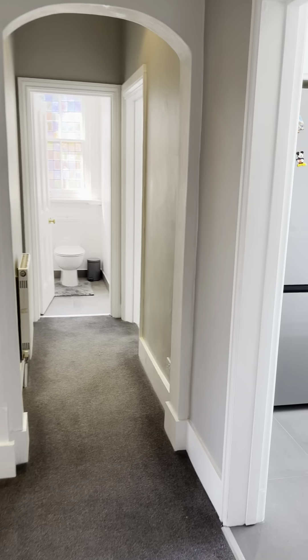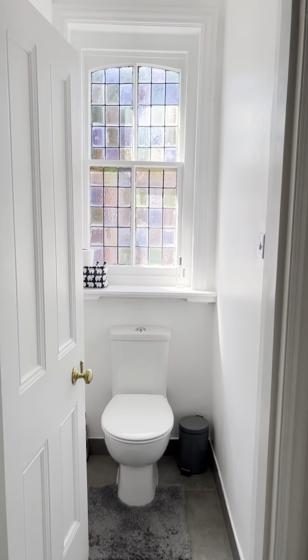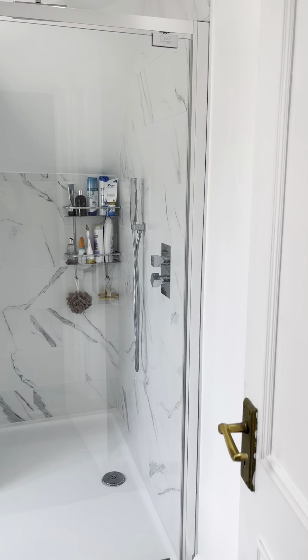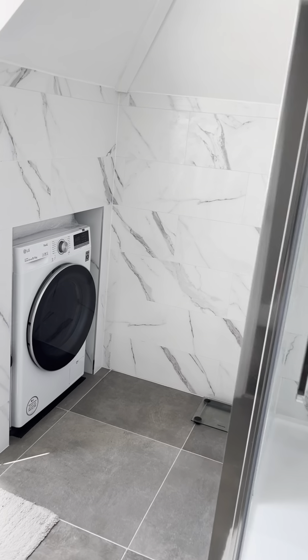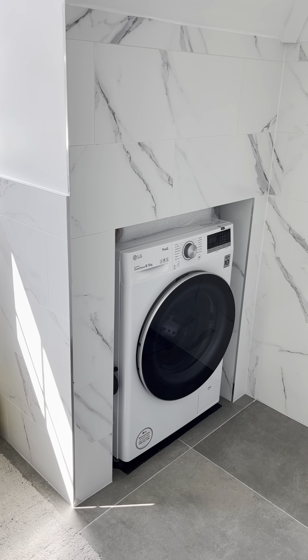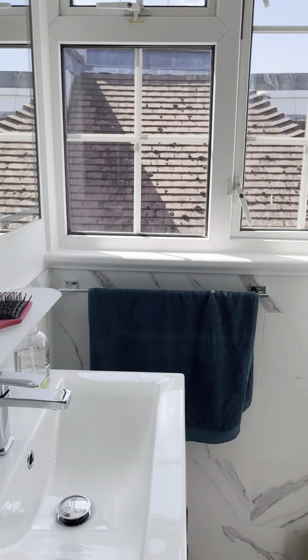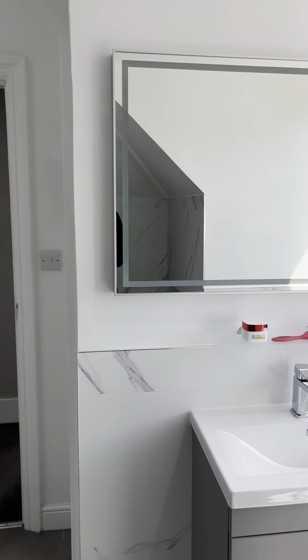Heading back down the hall, we've got a separate WC with a lovely little stained glass window. There's also a lovely shower room with a big walk-in shower and a rain full head. This is also where the washing machine lives — it's a washer-dryer, left as the tenant's responsibility. Really nicely done.